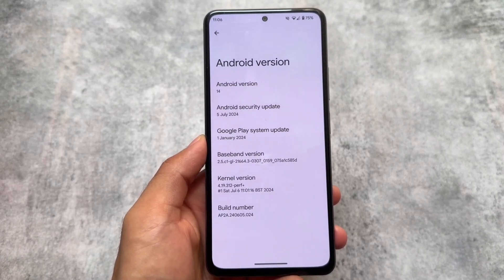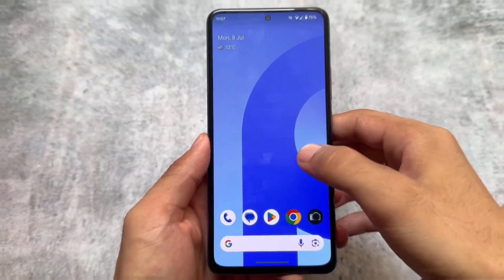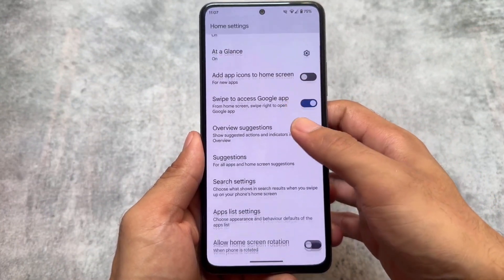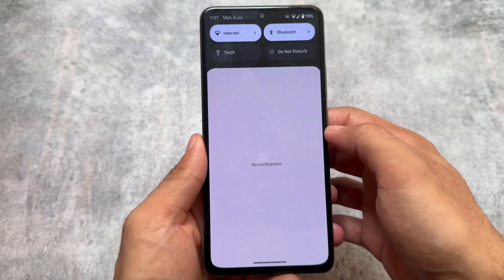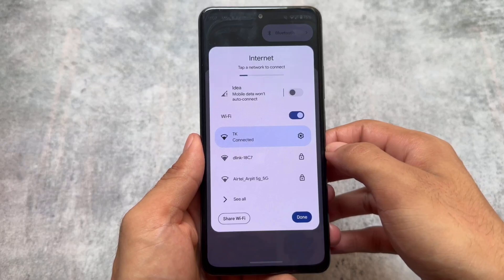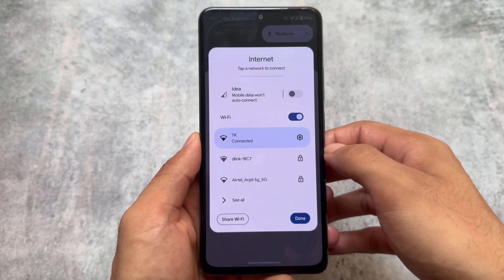I've installed it on my device — it's just a test build to show you how things will look. Let's have a quick look. Pixel Project is an advanced version, or you can say the continuation of Pixel Experience custom ROMs, with all the pixel goodies as expected — like the Pixel Launcher and the quick settings panel in dark mode.